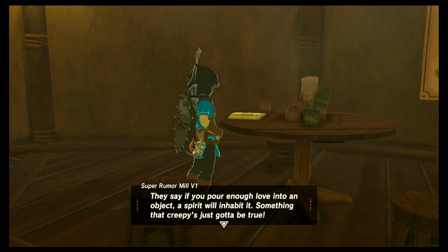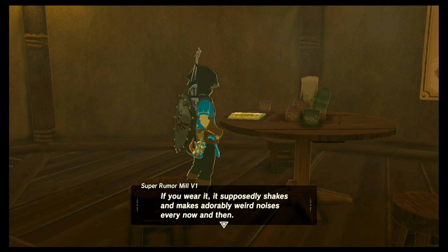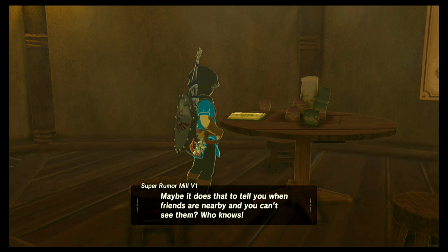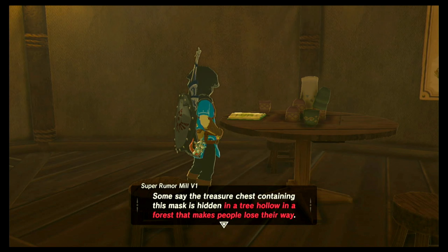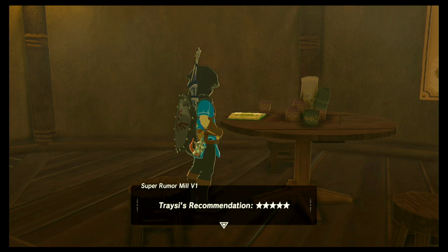They say if you pour enough love into an object, a spirit will inhabit it. Something that creepy's just gotta be true. And apparently this Korok Mask really is inhabited by a spirit. If you wear it, it supposedly shakes and makes adorably weird noises every now and then — maybe to tell you when friends are nearby and you can't see them. Some say the treasure chest containing this mask is hidden in a tree hollow in the forest that makes people lose their way. Sounds like a tough place to find something.